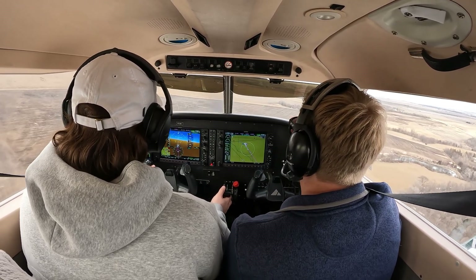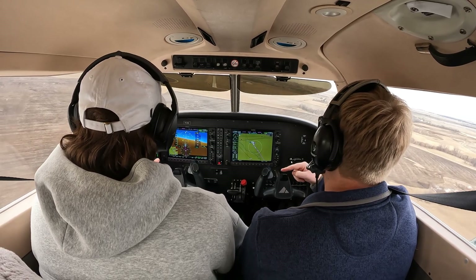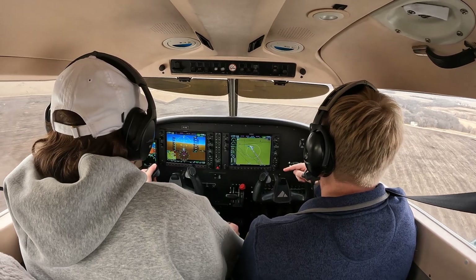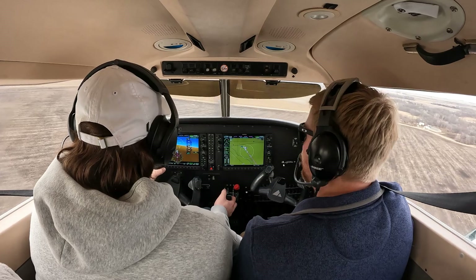There you go. And then we're on final. Jefferson traffic, Archer 731 November Delta is on final for runway 32, Jefferson. Perfect. I know it gets repetitive like that.